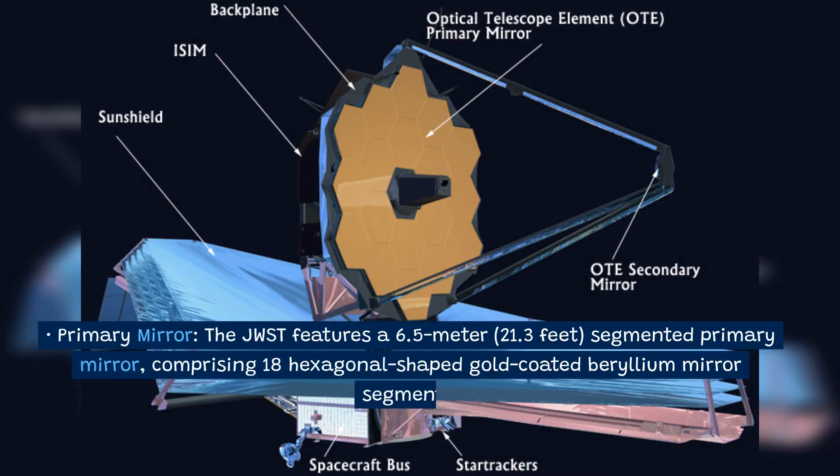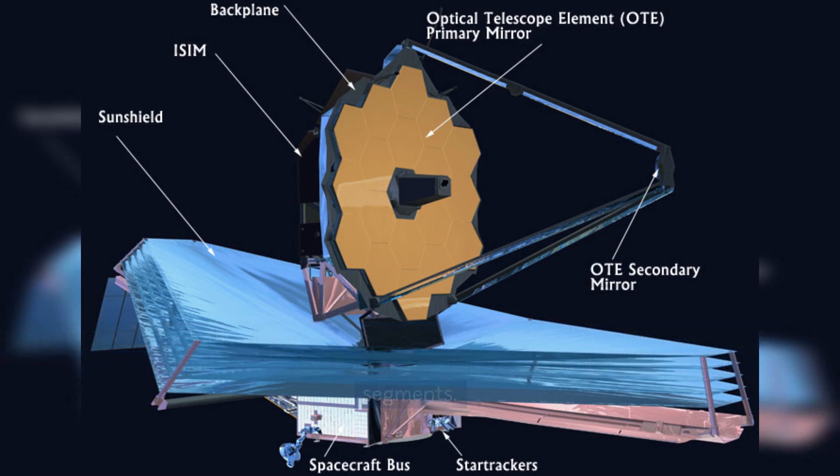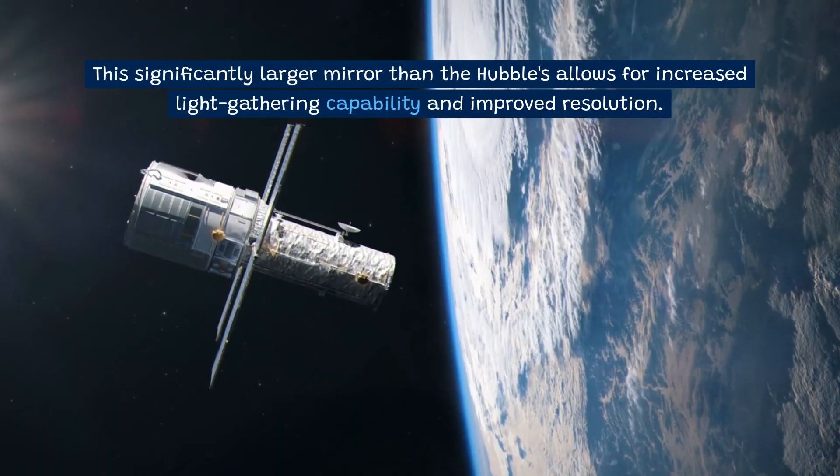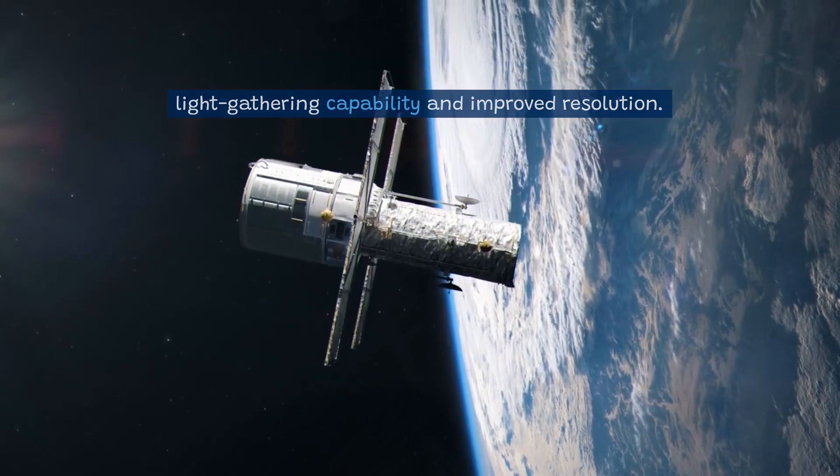Primary mirror: The JWST features a 6.5-meter (21.3-feet) segmented primary mirror, comprising 18 hexagonal-shaped, gold-coated beryllium mirror segments. This significantly larger mirror than the Hubble's allows for increased light-gathering capability and improved resolution.